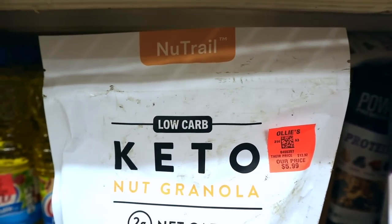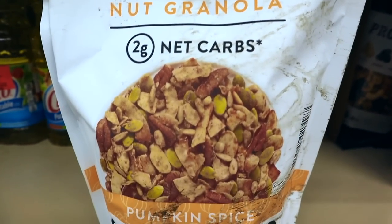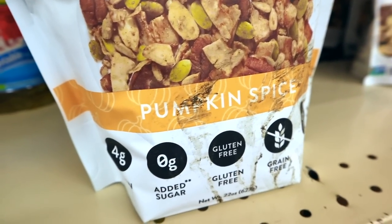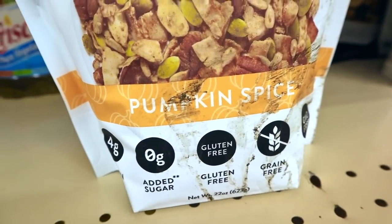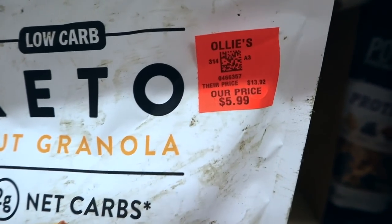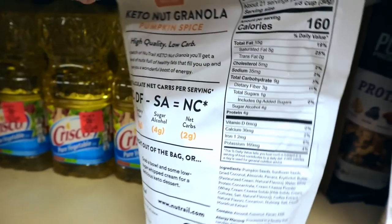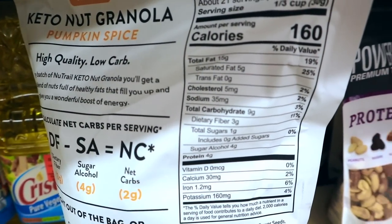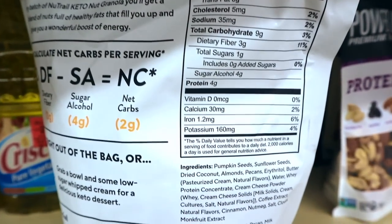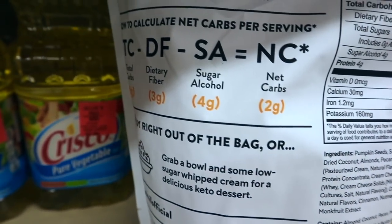I feel like we've been seeing this a lot lately — Neutral low carb keto nut granola, two net carbs per serving. This is a seasonal pumpkin spice flavor in the massive bag like you'd find at Sam's or Costco. Gluten-free, grain-free, GMO-free, $5.99. Nutritional info: 160 calories, 15 fat, 4 protein, 9 total carbs, 3 dietary fiber, 4 sugar alcohols, 2 net carbs. They even break it down on the side — love it when companies do that.